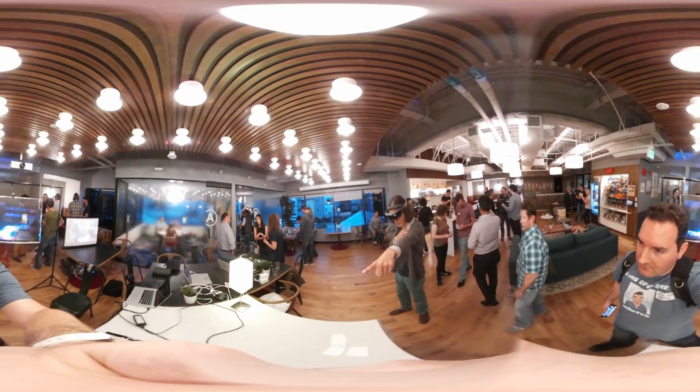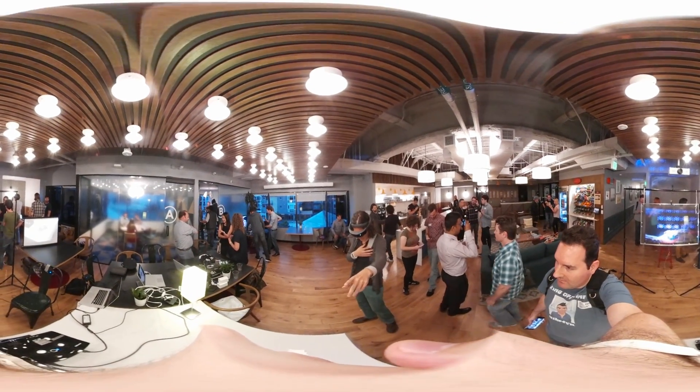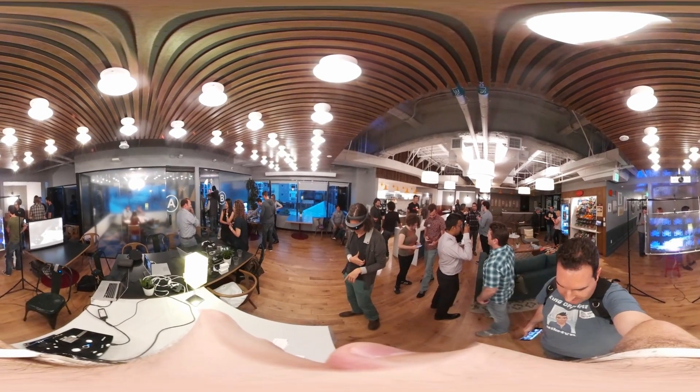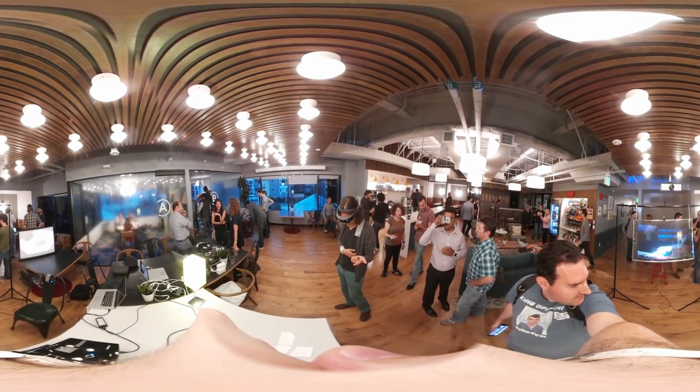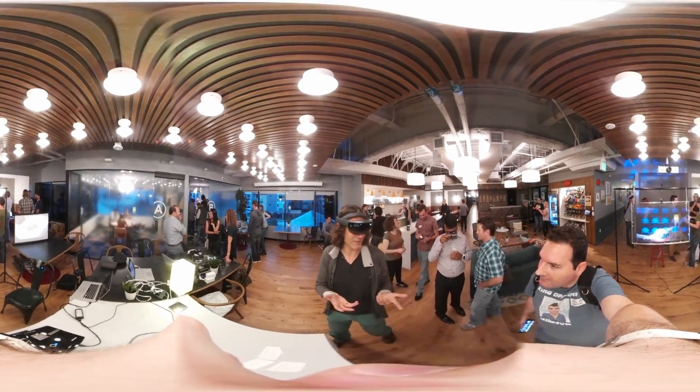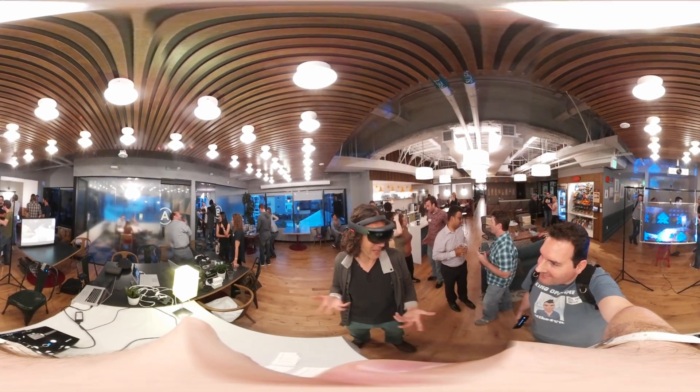But if you look at the screen behind, where I'm pointing, you can see what I'm talking about. This is a plate — it's from a restaurant. Next plate. Next plate. So there's a little plate and you can see all the plates here. Imagine this experience: you're in a restaurant, and instead of looking at a menu, you can see all the plates you're going to have.